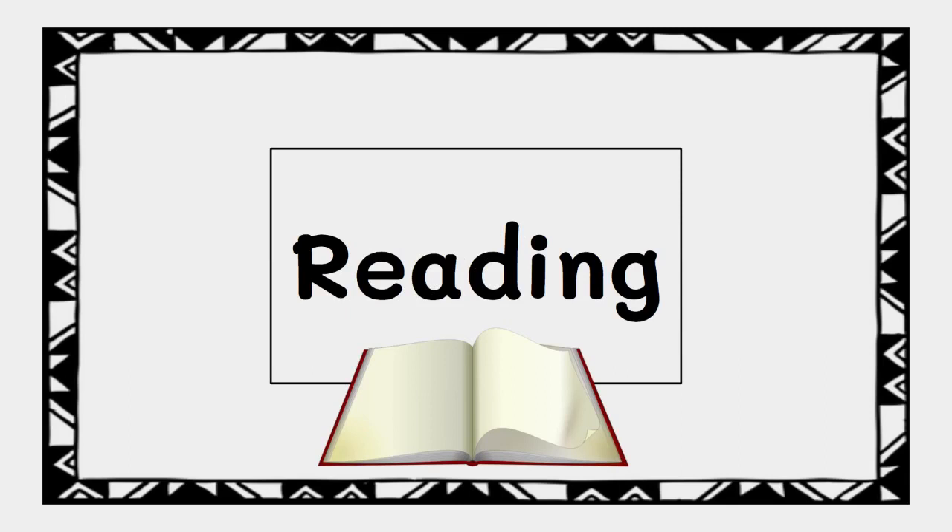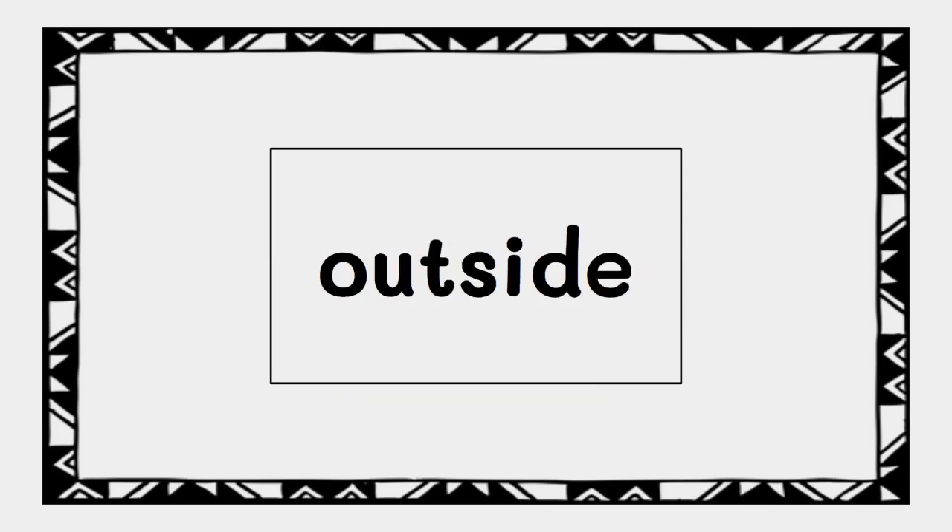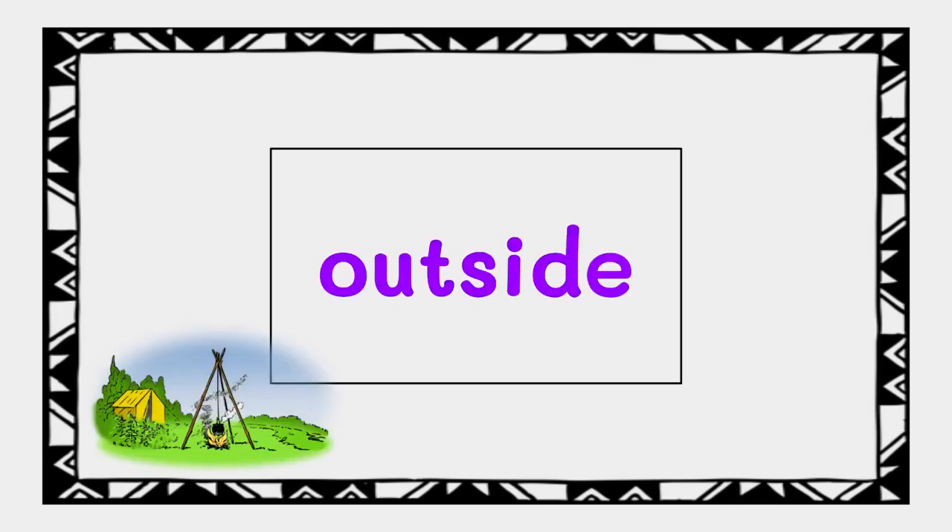We'll read a few together, and then you'll do some on your own. Here's the first word. This compound word is made of two little words put together. Let's try blending the parts of this word together. Ready? Out... side. Outside.